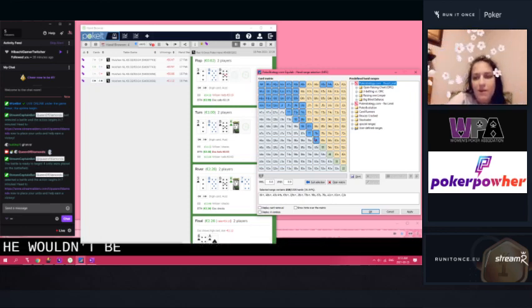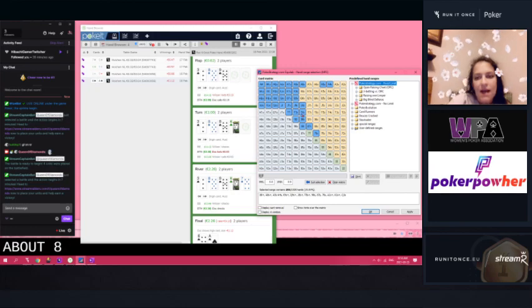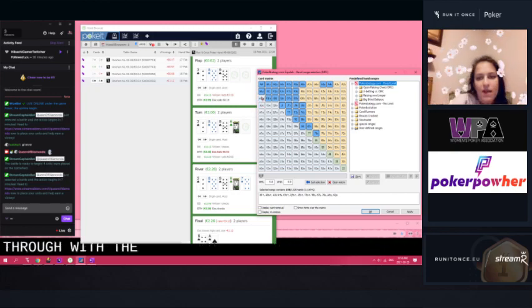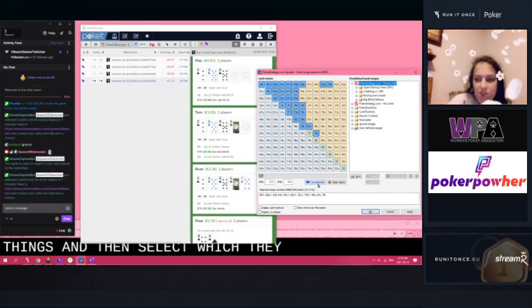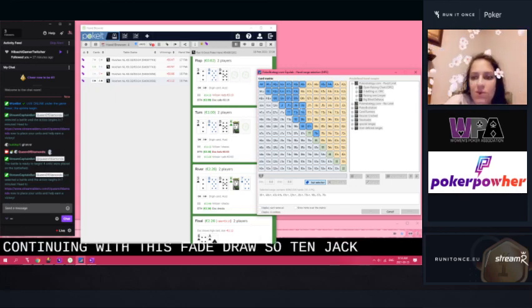Maybe he wouldn't be betting with things like sixes or sevens. Six-seven-eight-nine would be a draw — this would have a pair. What about eight-nine-ten? On this part we've got a lot of things we might only be betting with the spade draw. So let's take out some of these things and select which things would only maybe be continuing with the spade draw. Ten-jack would definitely be continuing.